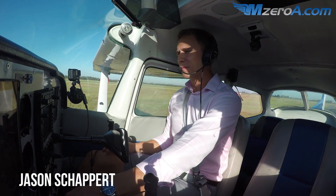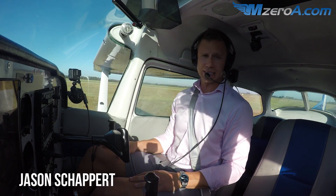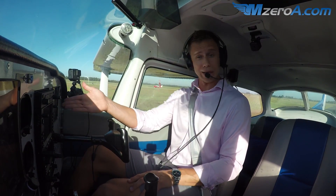Hey everyone, Jason Schappert here, MZeroA.com. Today departing a Class Delta Airport, and I want to take you through that process because radio communications — they're intimidating. Where do we start? Well, it really starts with having our taxiway diagram out.